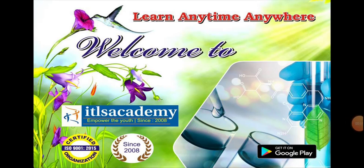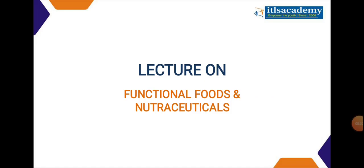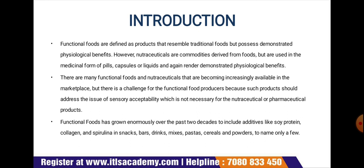Hello everyone, welcome to the ITLS Academy. Today we will be discussing functional foods and nutraceuticals. Functional foods are defined as products that resemble traditional food but possess demonstrated physiological benefits. Nutraceuticals are commodities derived from foods but used in medicinal form — pills, capsules, liquid — and also render demonstrated physiological benefits.